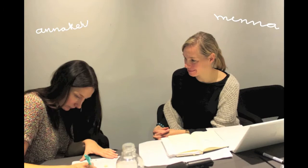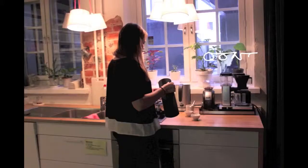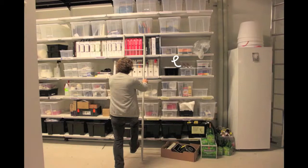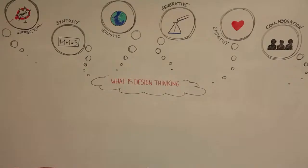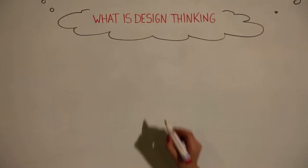This is our group. Our task is to find evidence of design thinking in the class studio. But first, let's take a look at what design thinking is.